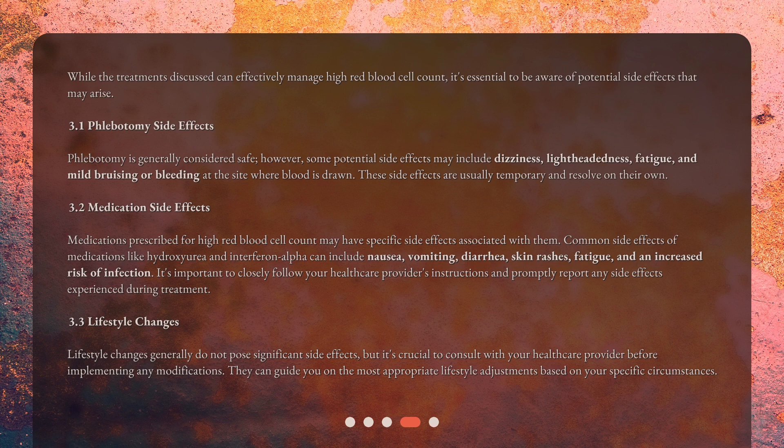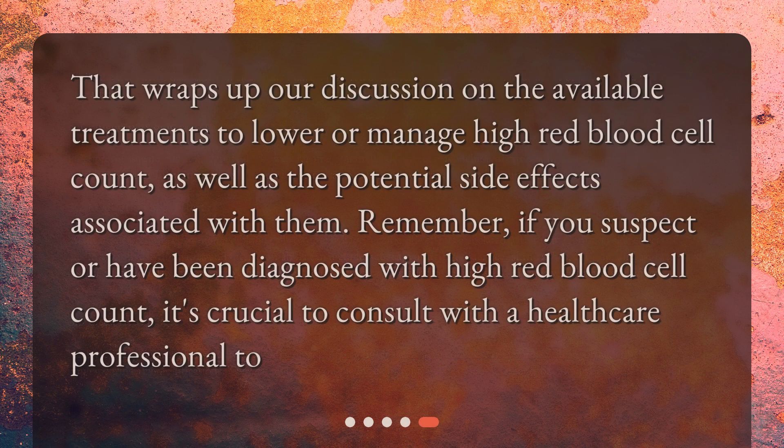Lifestyle changes generally do not pose significant side effects, but it's crucial to consult with your healthcare provider before implementing any modifications. They can guide you on the most appropriate lifestyle adjustments based on your specific circumstances. Remember, if you suspect or have been diagnosed with high red blood cell count, it's crucial to consult with a healthcare professional.